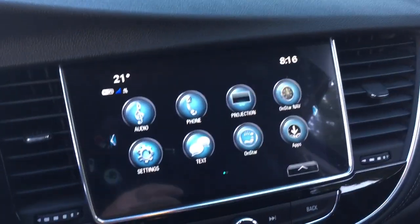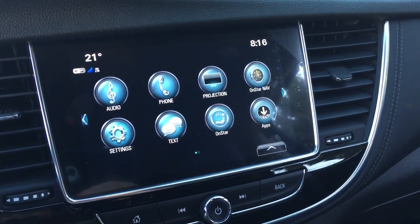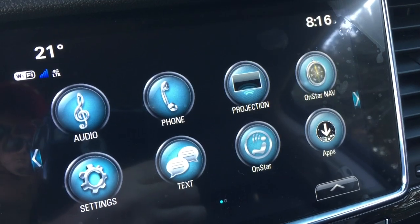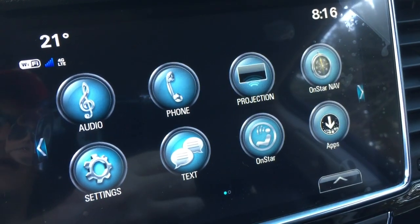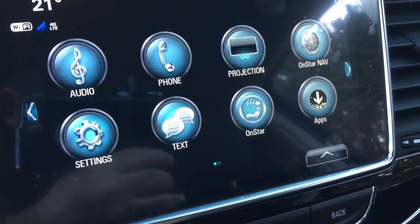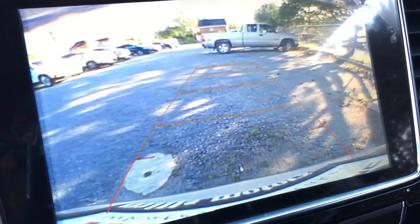That takes us to the touchscreen, which features AM, FM, and Sirius XM satellite radio, plus time and temperature display. You have OnStar navigation, Apple CarPlay, and Android Auto supported with a projection phone icon, allowing you to pair your devices for hands-free calling and stored media, SMS text messaging, and the full range of OnStar services including the Wi-Fi hotspot.